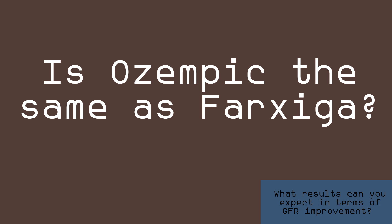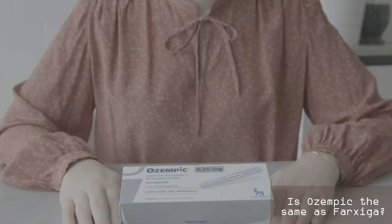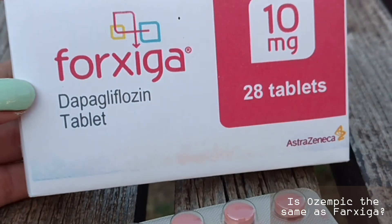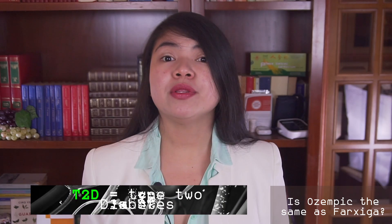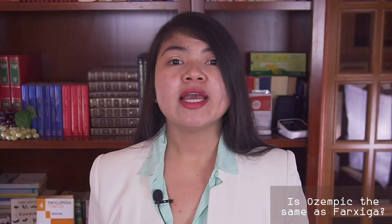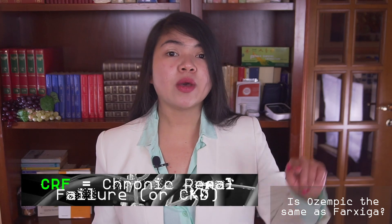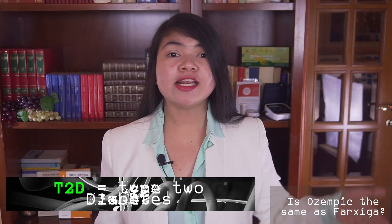Is Ozempic the same as Forexiga? No, Ozempic is not the same as Forexiga. Ozempic is a GLP-1 agonist, while Forexiga is an SGLT2 inhibitor. They have similarities — they both help with T2D, they both help with proteinuria, and they both can be used to control sugar levels. But while Forexiga can make you lose weight, it isn't approved by the FDA for that. What Forexiga is approved for is to help people with CRF both with and without T2D, which is why it's particularly interesting for us. If you want to know more about Forexiga, I made a video about it — it's up here.